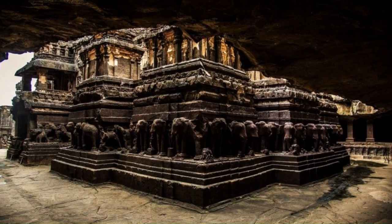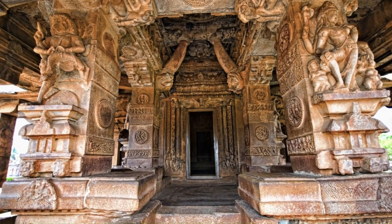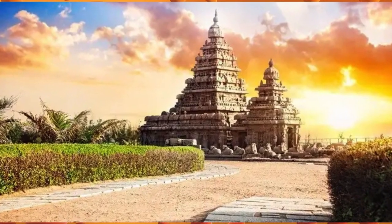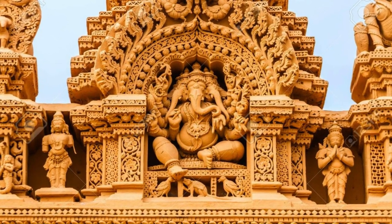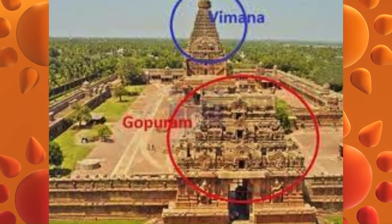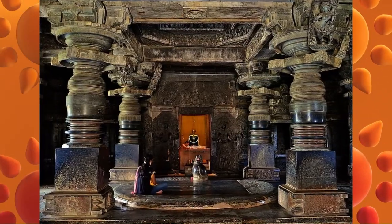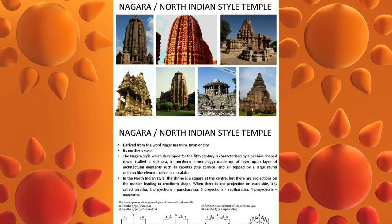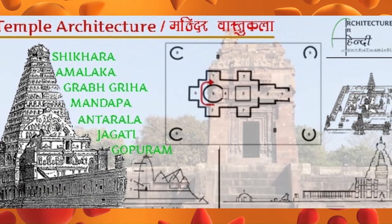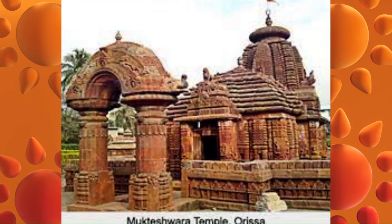Indian Iron Age and Classical Age architecture is characterized by a number of key features, including the development of temples — the most important type of building during this period. Temples were dedicated to the Hindu gods and goddesses and used for religious ceremonies, typically rectangular in shape with a Vimana at the front and a Garbhagriha at the back, which housed the cult statue of the deity. Indian architecture also developed its own unique architectural orders: the Dravidian order, characterized by its stepped shikhara and elaborate carvings, and the Nagara order, characterized by its curvilinear shikhara and simpler carvings.